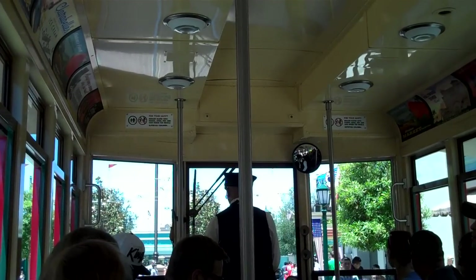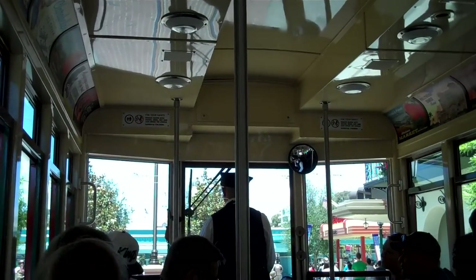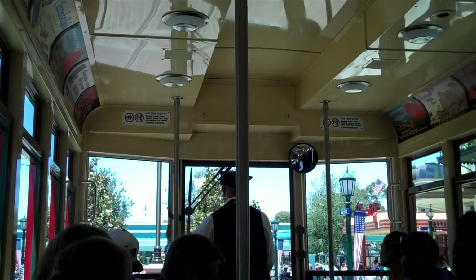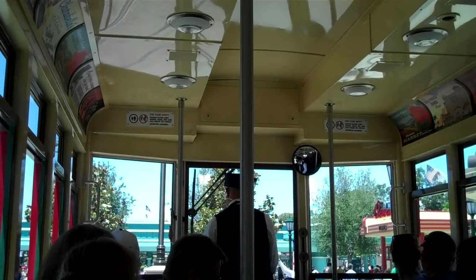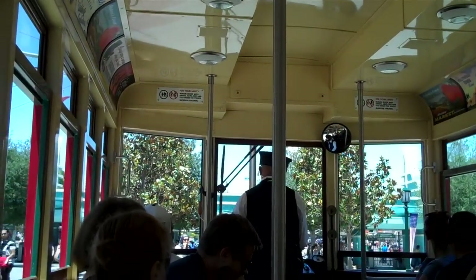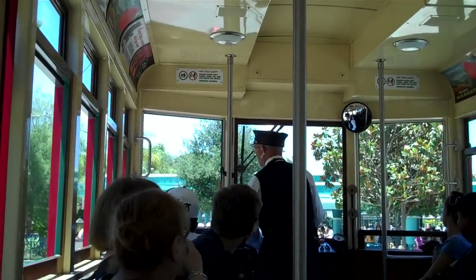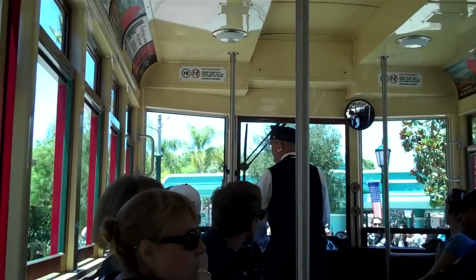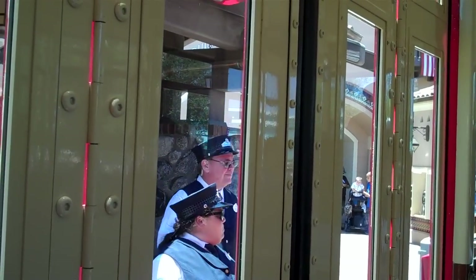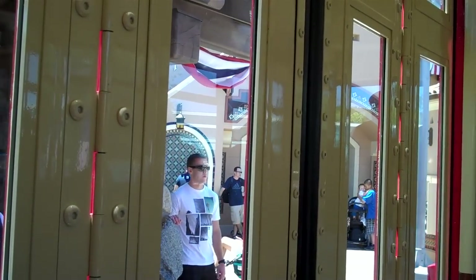Passing under the Hyperion Bridge means we're coming to our final stop on this line: Buena Vista Street Station. From Buena Vista Street Station, it's easy to reach the entrance to the park, the Esplanade between the parks, Disneyland Park, Downtown Disney, or the Shuttles Loading and Unloading Area. Please remain seated at all times. Once the doors have opened and the lights come on, that's your signal to collect all personal belongings and exit the trolley. Hope you've enjoyed your travels aboard the Red Car Trolley Line. This is Buena Vista Street Station.